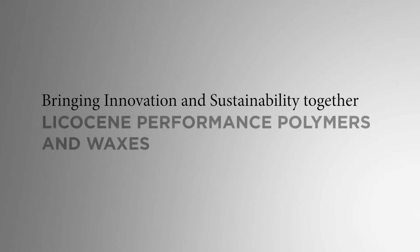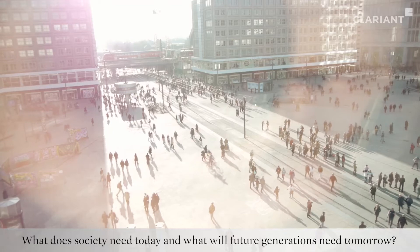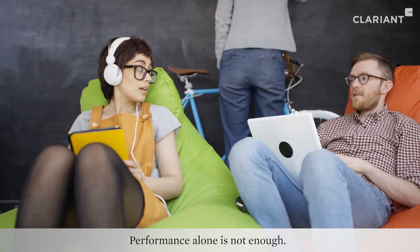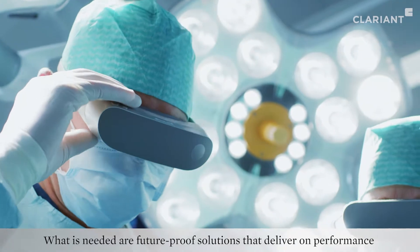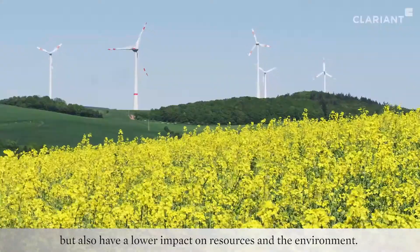Bringing innovation and sustainability together. Lycosine Performance Polymers and Waxes. What does society need today and what will future generations need tomorrow? Performance alone is not enough. What is needed are future-proof solutions that deliver on performance, but also have a lower impact on resources and the environment.